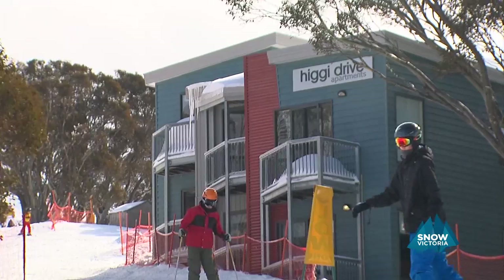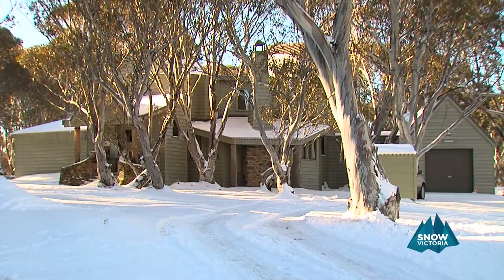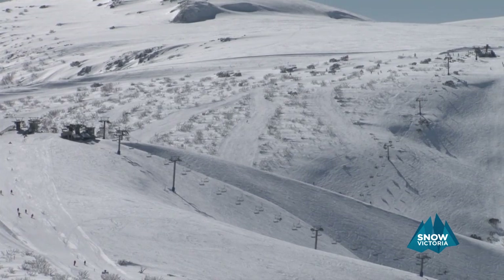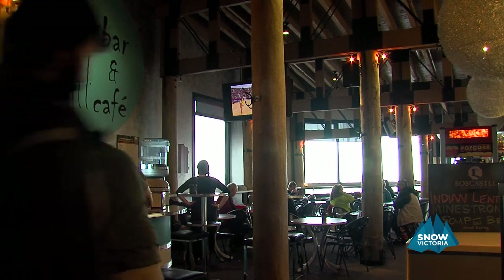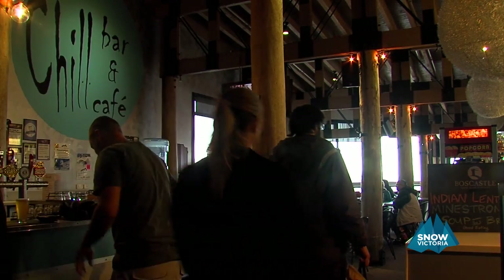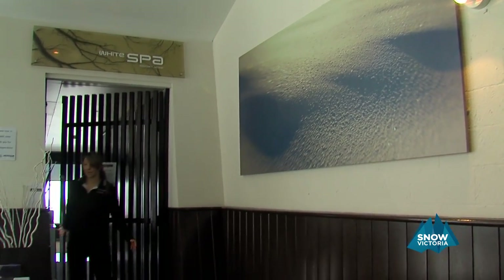There's a wide range of accommodation at both Hotham and Dinner Plain, from self-contained luxury apartments to shared rooms in lodges that will meet all budgets. Get off the slopes to a lively après ski culture with more than 20 bars and a range of restaurants, cafes and two beautiful day spas.